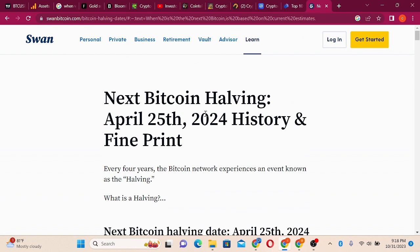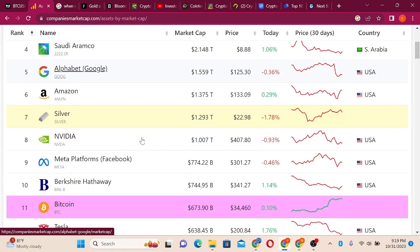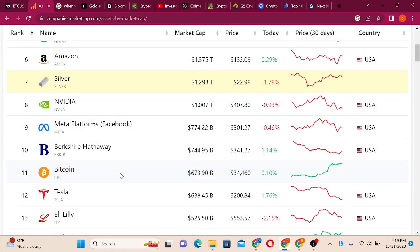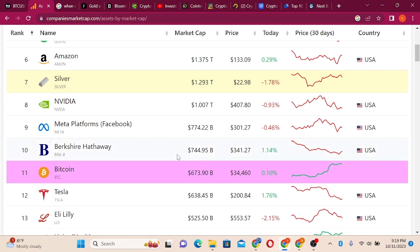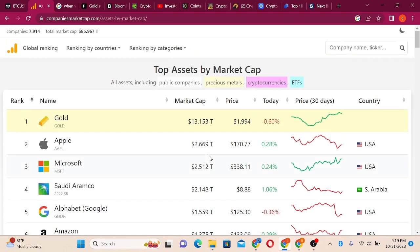The Bitcoin halving is a principle in the Bitcoin space where the block reward is halved every four years. Imagine when Bitcoin hits $100,000 or $150,000 — it's going to flip Berkshire Hathaway, flip Meta, move up the ladder, and very soon we'll see it competing with gold.